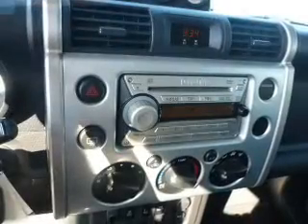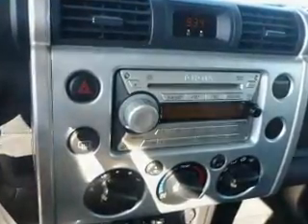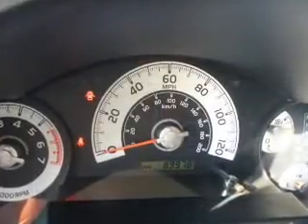Power door locks, power windows, an AM-FM stereo with a CD player, power steering, an adjustable tilt steering wheel, and air conditioning.